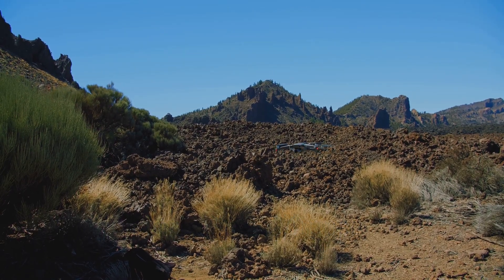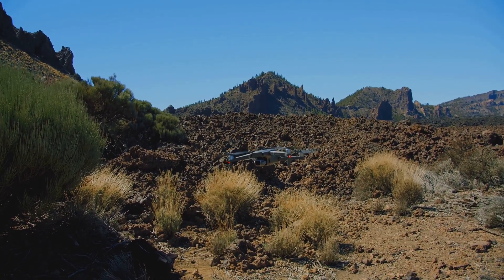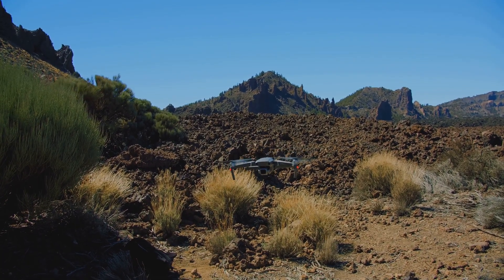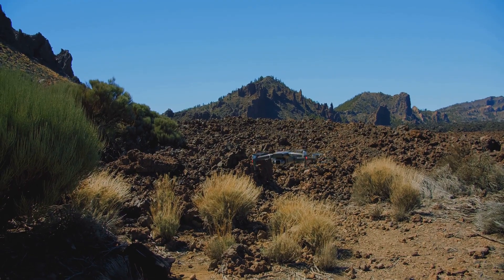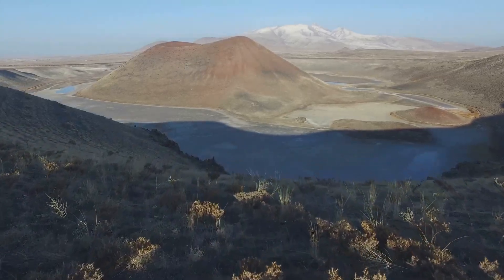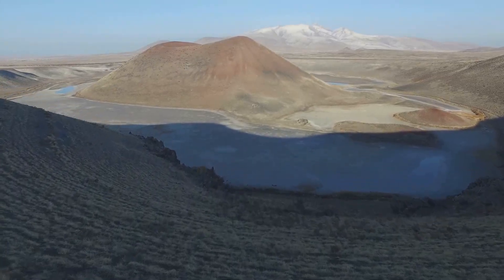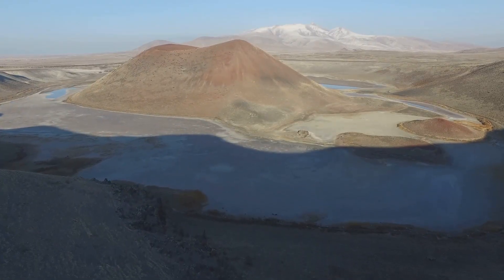Picture yourself in Nevada's high desert, the sun blazing overhead, the air shimmering with heat. The landscape stretches endlessly, a vast expanse of sagebrush and sand punctuated by distant hills and the occasional lonely cactus. In the distance, a steep, rounded hill stands out. Unlike any ordinary mountain, it rises abruptly from the flat desert floor, almost demanding your attention.